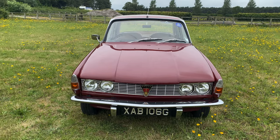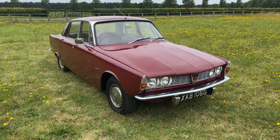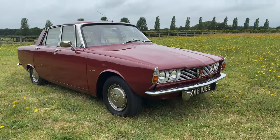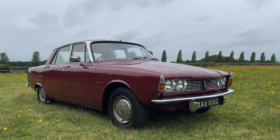Finished in Brigade Red, this Rover P6 was built on the 10th of February 1969. The car was supplied by W Holloway & Sons Ltd of Worcester and it comes with a comprehensive history.